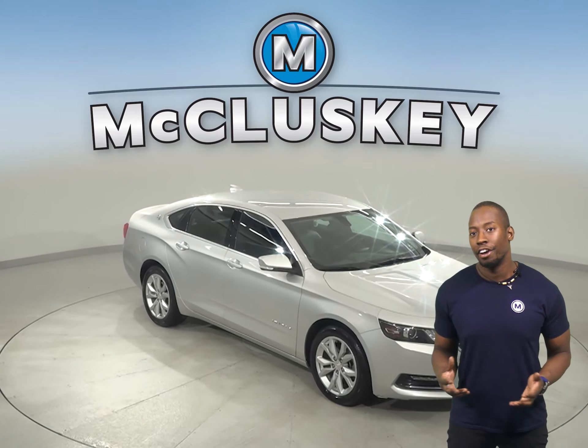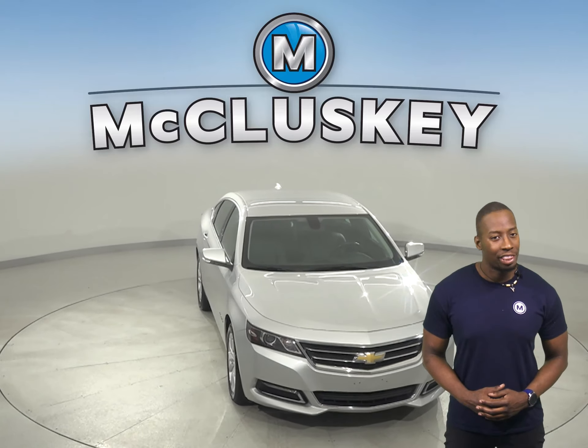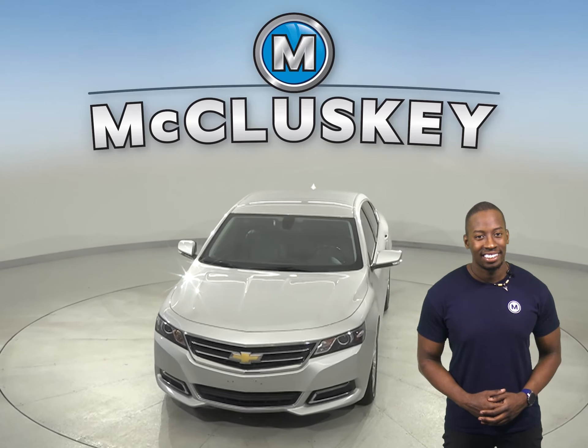This 2019 Chevrolet Impala has a 3.6-liter V6 engine with a 6-speed automatic electronic transmission with overdrive. There are only 30,000 miles on the odometer and it gets great gas mileage, up to 28 miles per gallon on the highway.